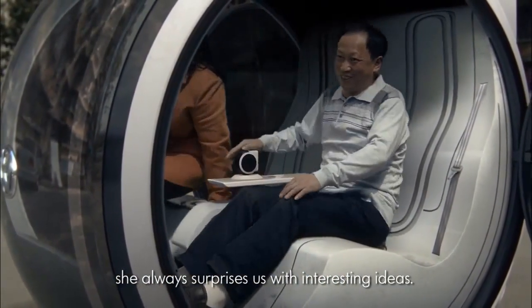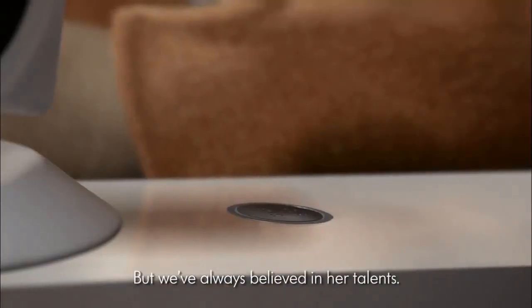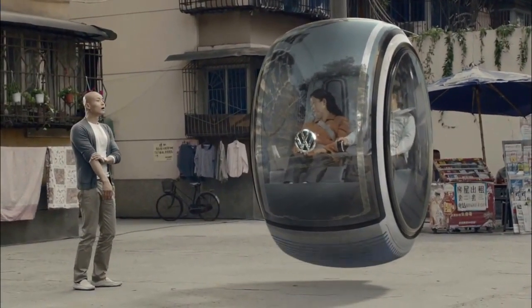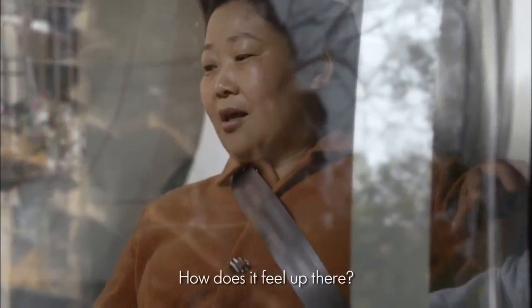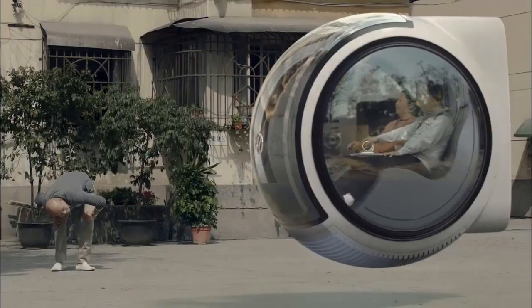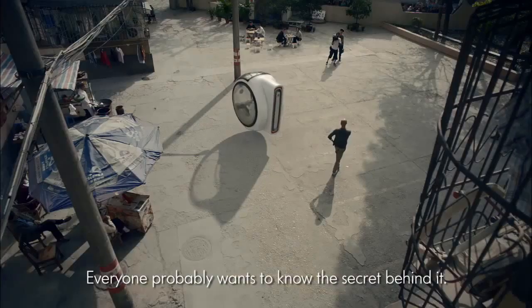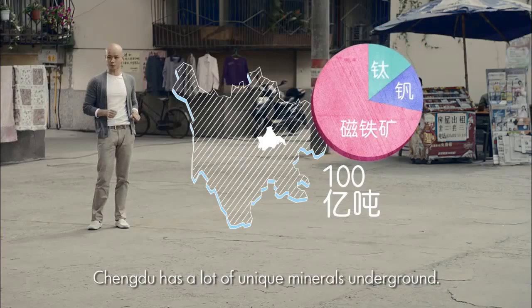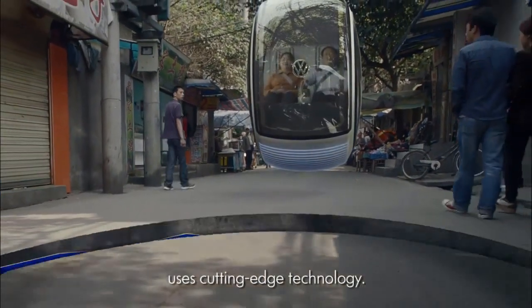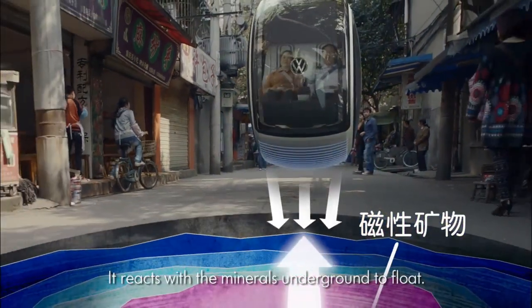Volkswagen, which translates to People's Car in English, launched the People's Car Project in China, which invited Chinese consumers to submit ideas for cars of the future. Automobile companies aren't the only folks that can design concept cars. One of the three design winners was Wang Jia, a student and resident of Chengdu in the country's Sichuan province. Her inspiration for a propulsion system came from the Shanghai Maglev train, which can hover along special rails using electromagnetic suspension. Volkswagen brought the idea to life in a short video.